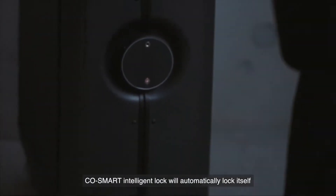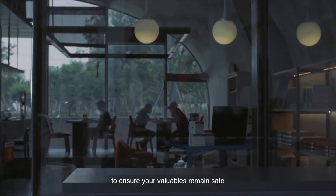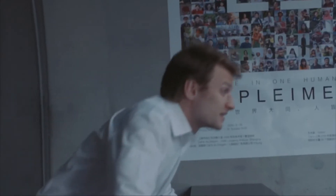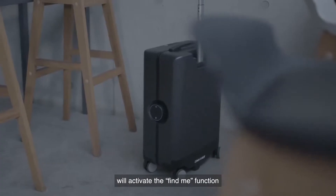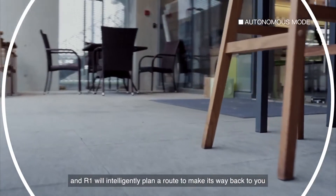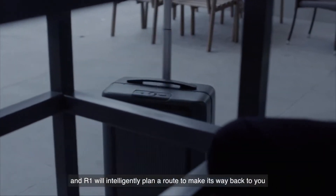The CoSmart Intelligent Lock will automatically lock itself to ensure your valuables remain safe. A simple double tap on your bracelet will activate the Find Me function, and R1 will intelligently plan a route to make its way back to you.